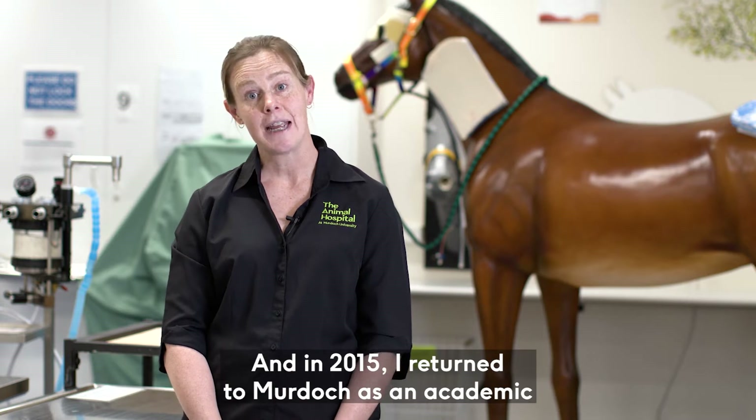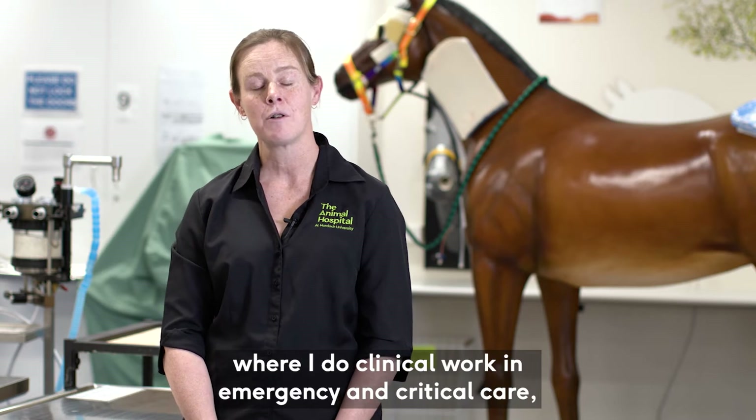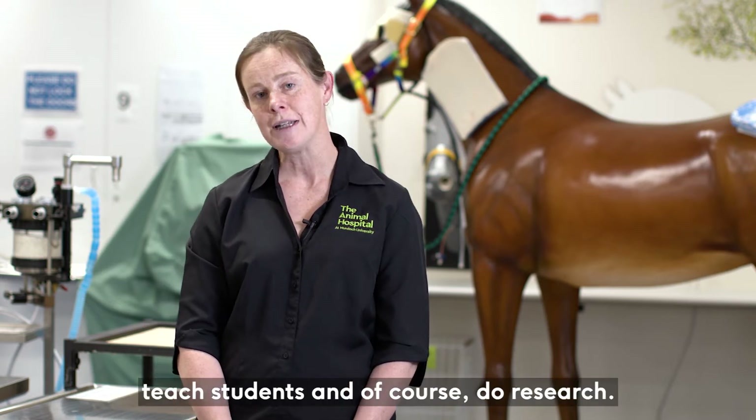In 2015 I returned to Murdoch as an academic where I do clinical work in emergency and critical care, teach students, and of course do research.